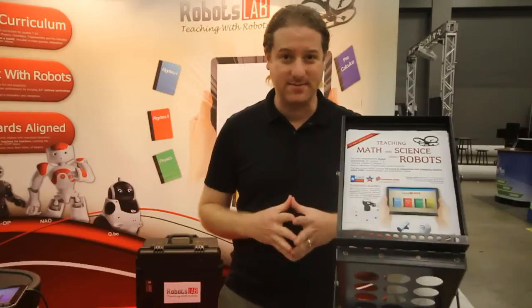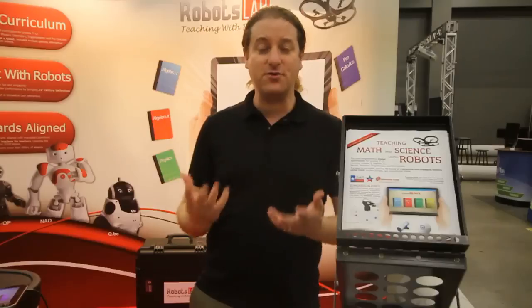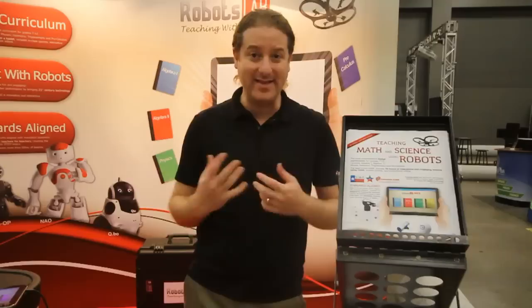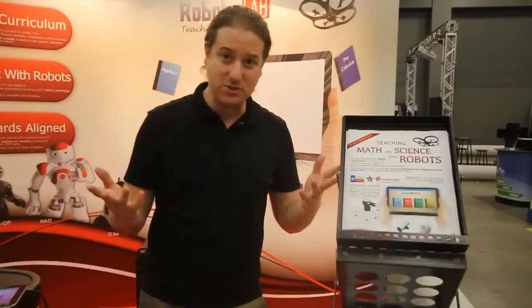I want to demonstrate one lesson and show you how easy it is to control the tablet and control the robots. In order to do that, we will use a quadcopter called the AR drone. The AR drone is basically a quadcopter that can be controlled using the tablet, and we've created a dedicated app and dedicated lesson including quizzes and everything that can demonstrate, for example, quadratic equations using the AR drone.